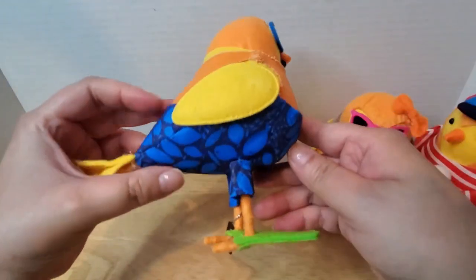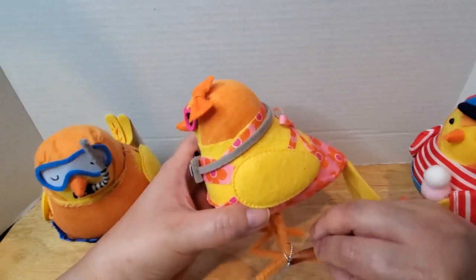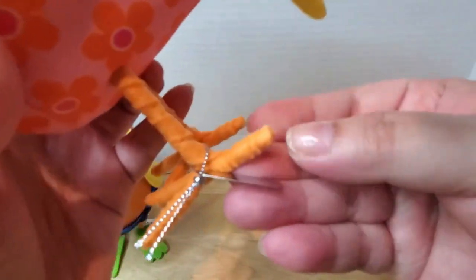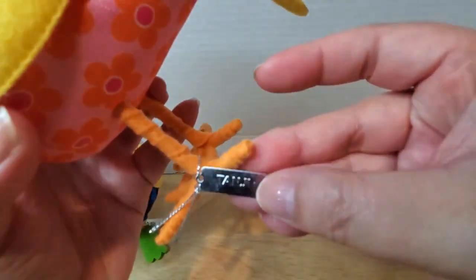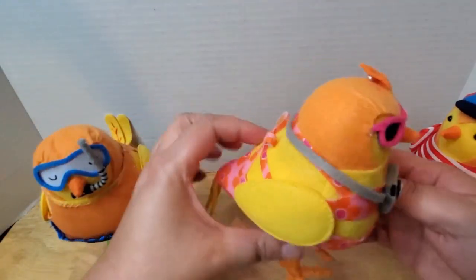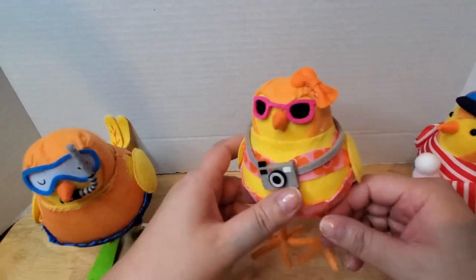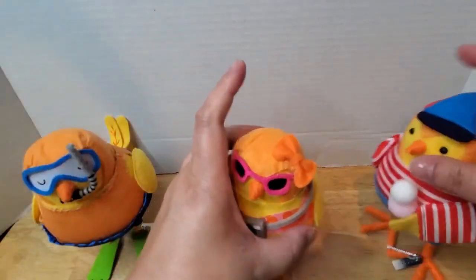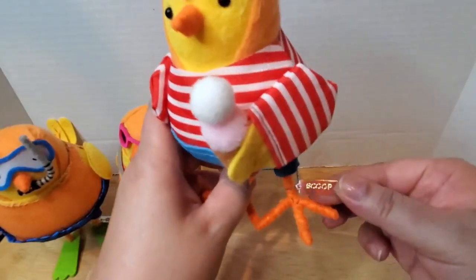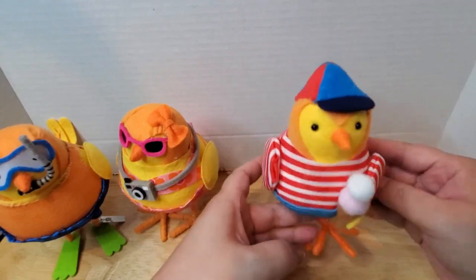And then this one is Tanji. She has her kind of like floral bikini — you know it's a bikini because it's tied in the back — and she's got her camera. I thought this was like the cutest summer bird. And then this guy is Scoop. His name is Scoop and he's got his ice cream. I thought they were really, really cute. They were perfect for the summer.